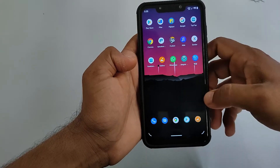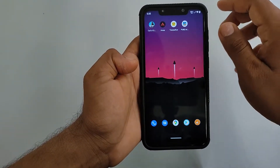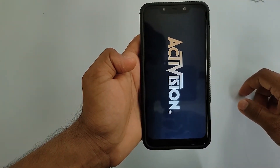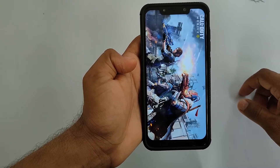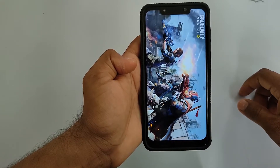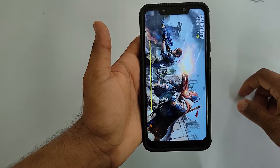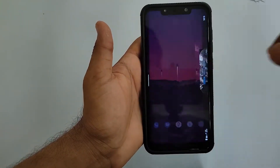Now let's open some games. Starting with Call of Duty and Shadow Fight.